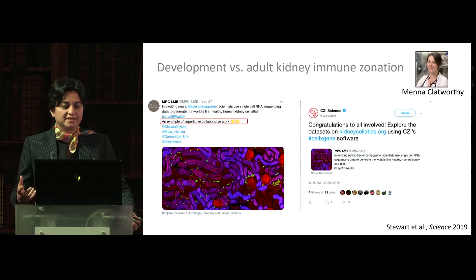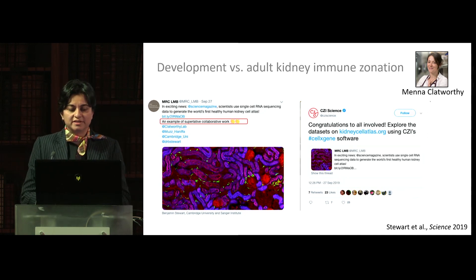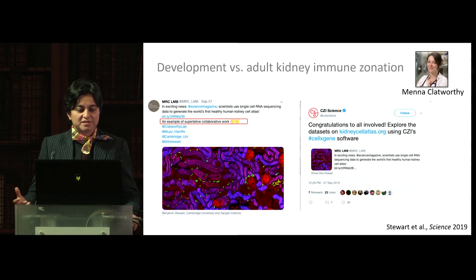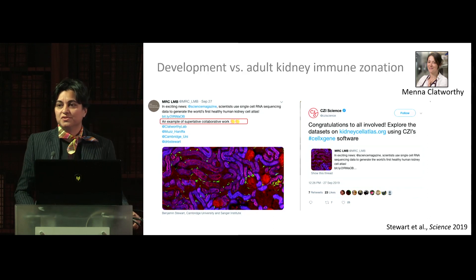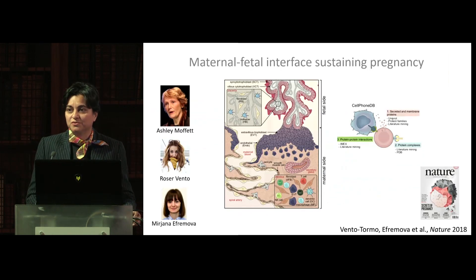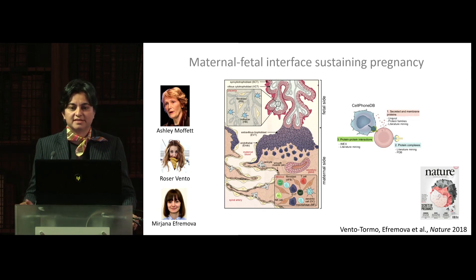We also used the kidney development data to understand how immune zonation in the kidney, which you see in the adult kidney, is established to protect us from urinary tract infections. I've put in here some Twitter feed showing recognition of the superlative collaborative work and how this data is also made public — using the Chan Zuckerberg Initiative Cell-by-Gene software so that other people can benefit from these datasets for their own research questions.